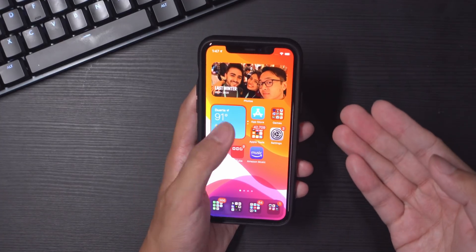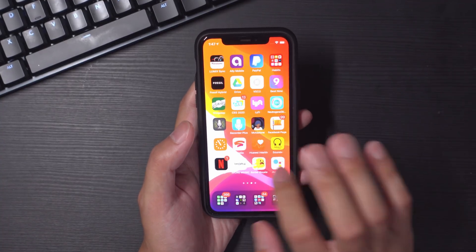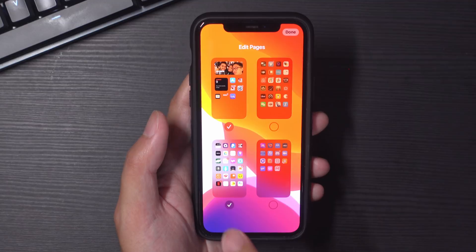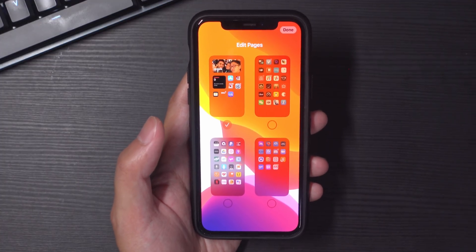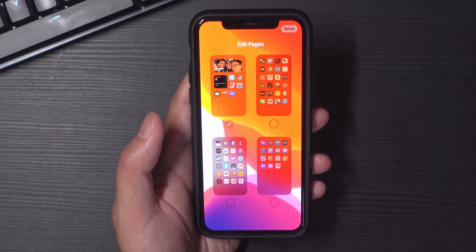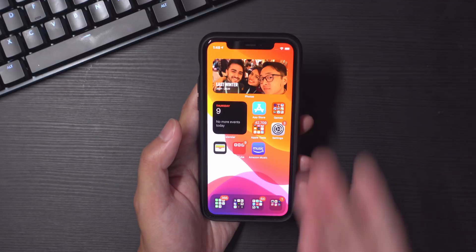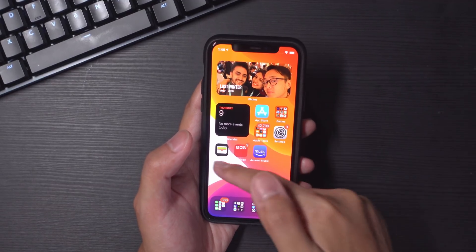Things like the photos widget and stacking different widgets can move iOS toward that direction of real personalization, which is a good place for iOS to be going. But cluttered pages are still a problem — and that brings me to the final feature I really liked: Edit Pages. You can actually turn off home screen pages so they're no longer visible. This is closer to the Android setup I typically have: one home screen with my main applications so I can enjoy my wallpaper or a photo widget customized to show what I want.